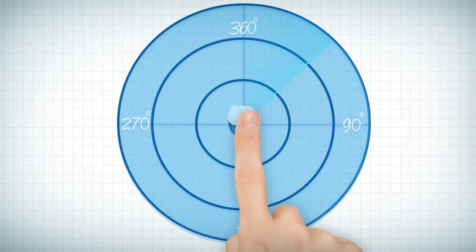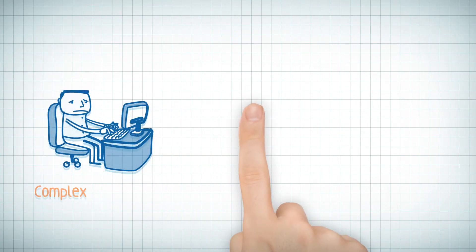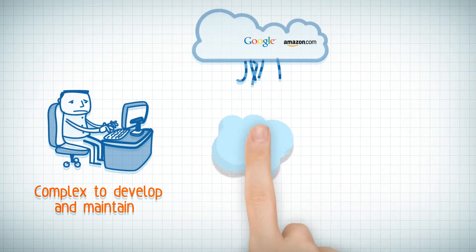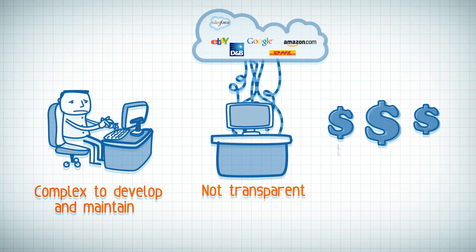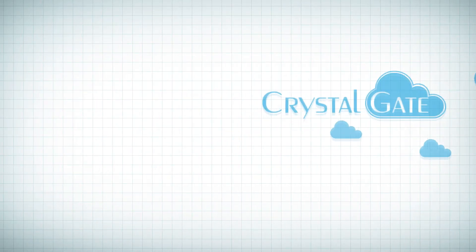What they need is an effective system to get a 360-degree perspective to solve this problem. If current integration to cloud or B2B data providers is complex to develop and maintain, not transparent, and expensive, then call Crystal Gate Solution.